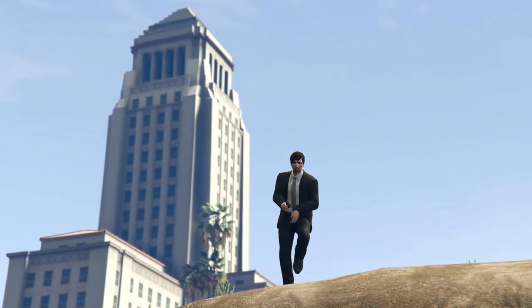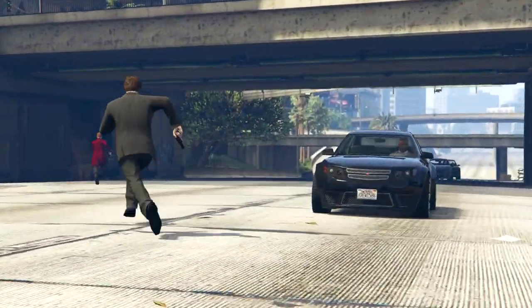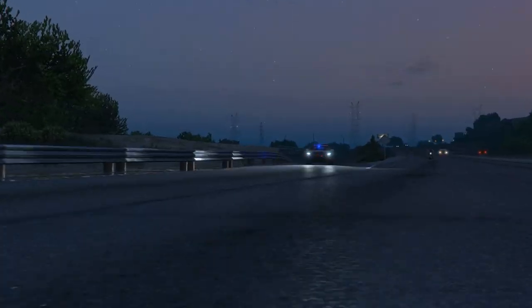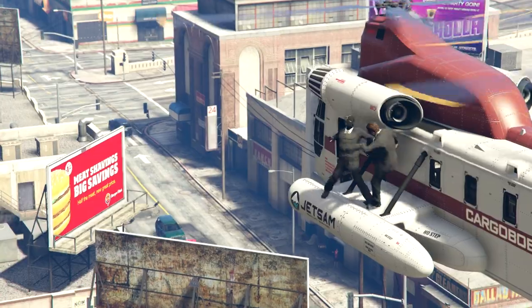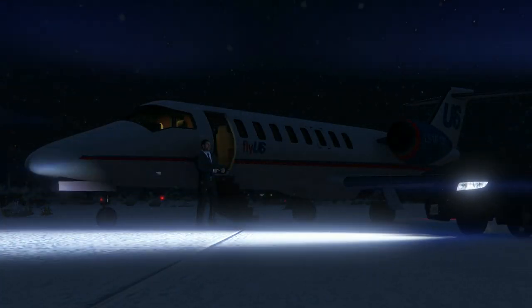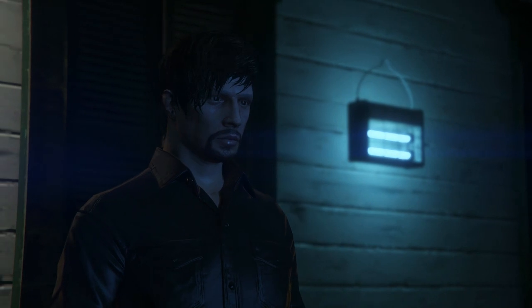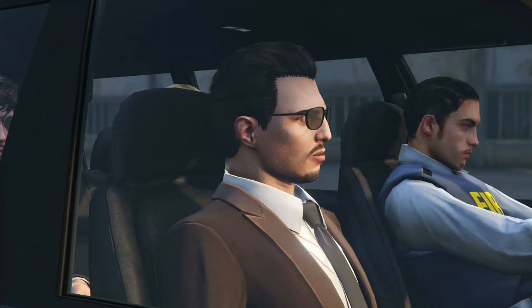As everyone knows, part of the promotional period for one of these Grand Theft Auto films is the release of a teaser poster, followed by a teaser trailer, some YouTube spots and clips, the official final trailer, and then the film comes out. We're roughly going to follow the same promotional format for this film as well. Because today marks three months exactly into the production of Grand Theft Auto: The Area of Scorpio, we thought it was just about the right time to release the teaser poster.